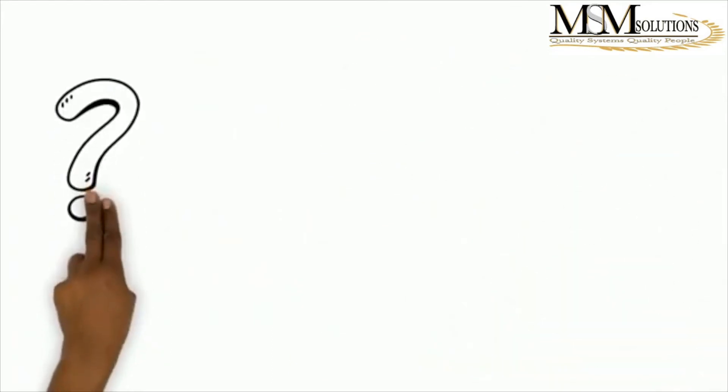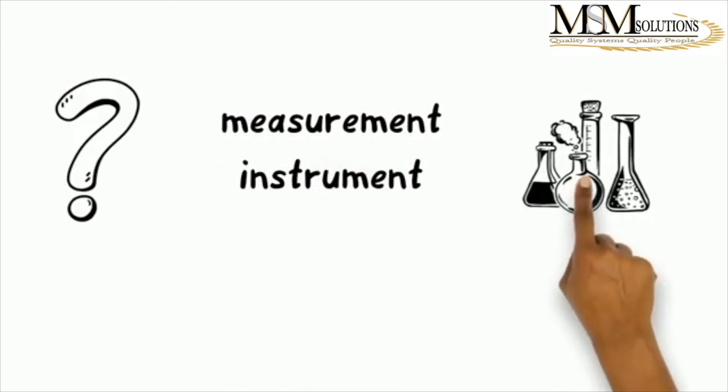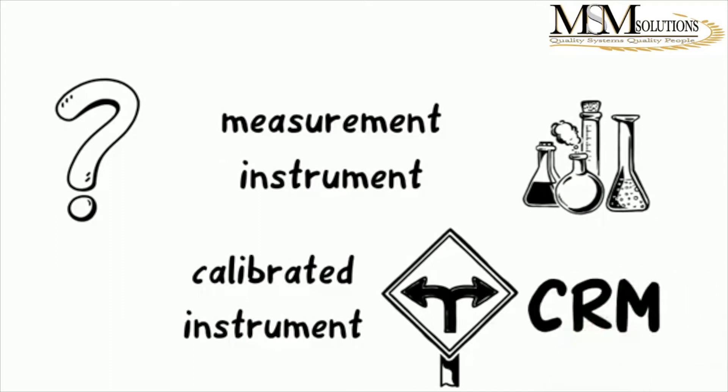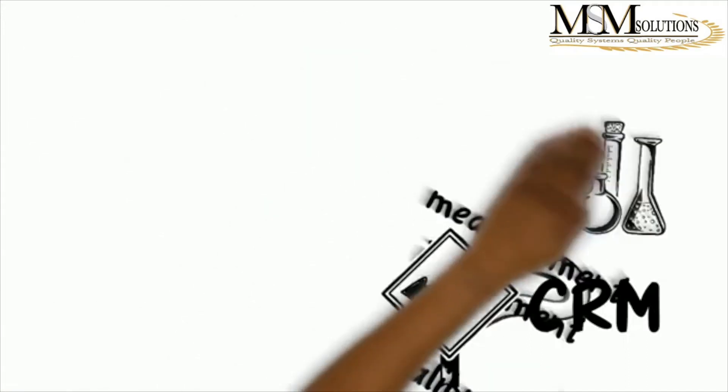How do you achieve traceability in your measurement instrument in your lab? There are essentially two ways: one is to use a calibrated instrument, and secondly is to use certified reference material. So how do you check that the service provider you choose is actually giving you traceability — be it traceability on calibration or on your certified reference material — meaning traceability to SI or to a national standard?